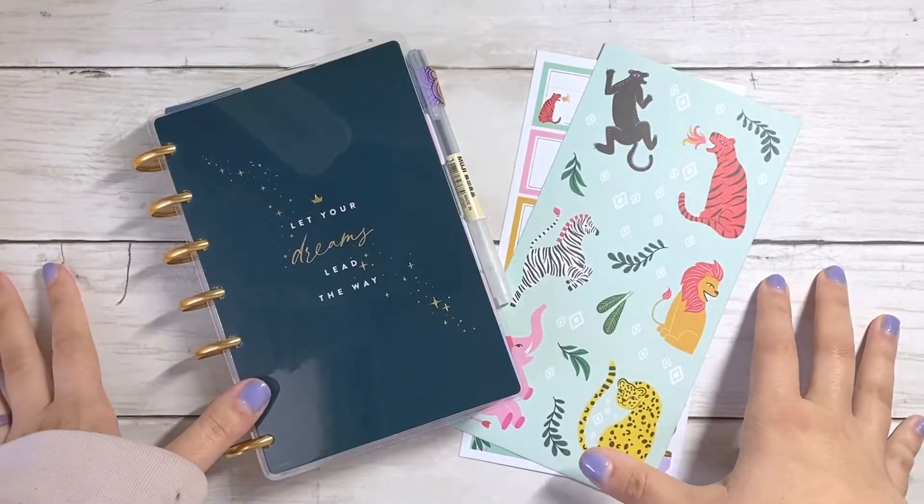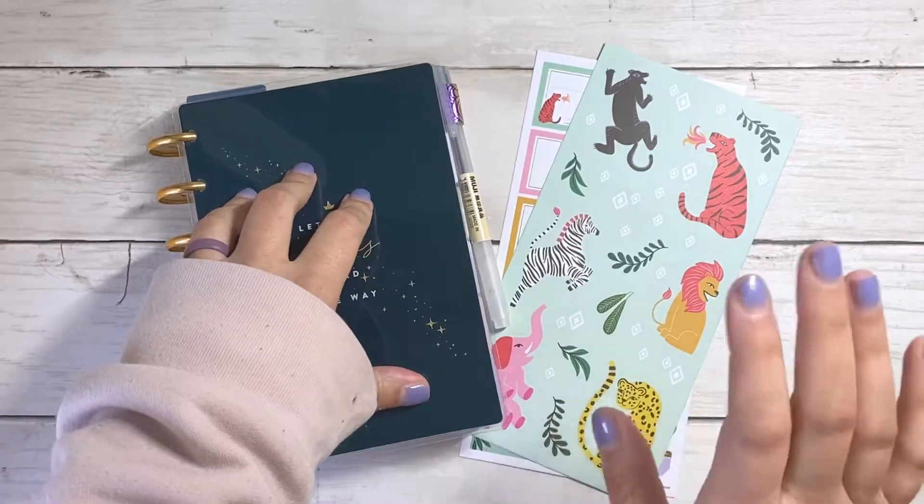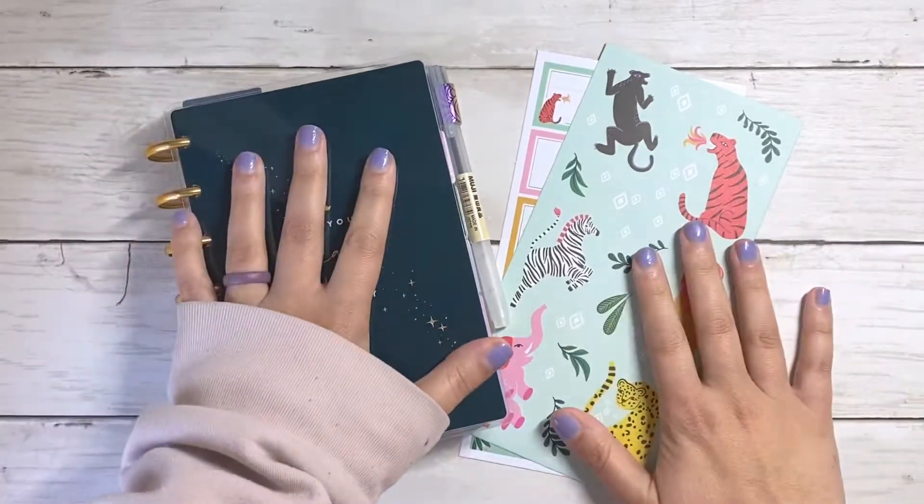Hey guys, welcome back to my channel! Today I'm going to be doing another quick speed plan with me in my mini happy planner. So if you want to see how I'm planning this week, then stick around because that's coming up right now.